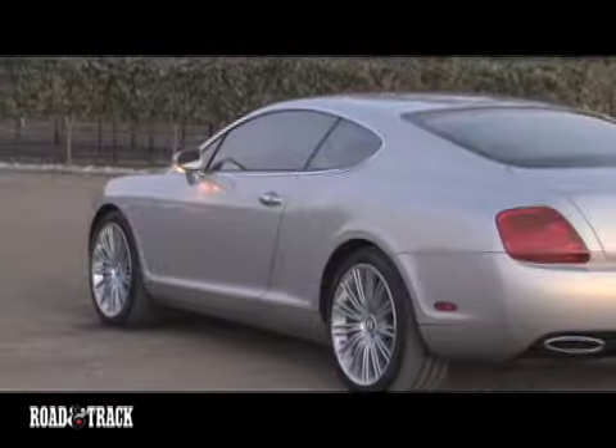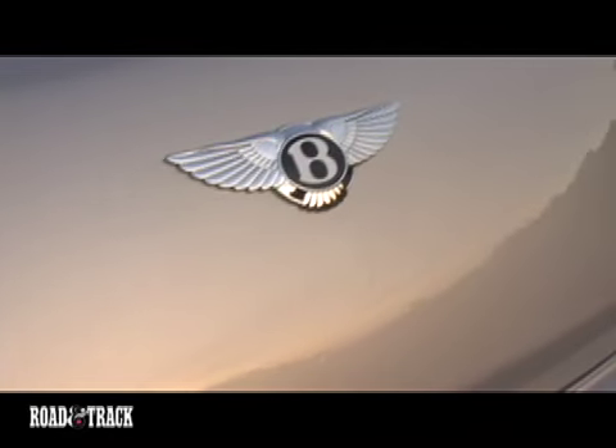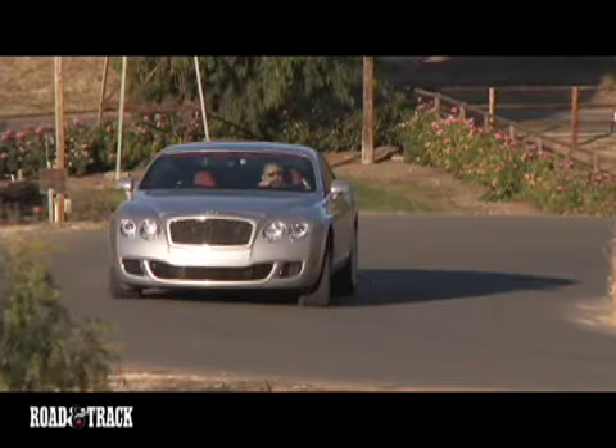Although the Bentley steering is on the light side, the GT Speed handles surprisingly well for a car that weighs over 5,000 pounds. The engine is turbine smooth and seems to have limitless resources of power.